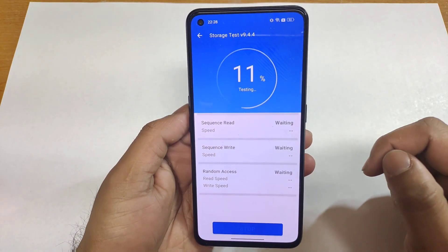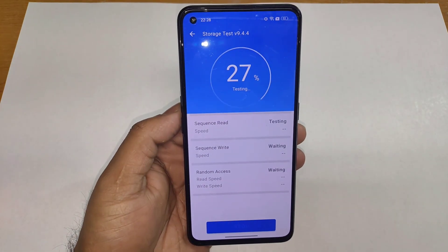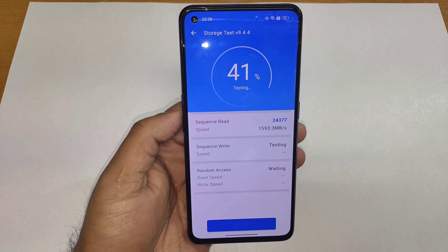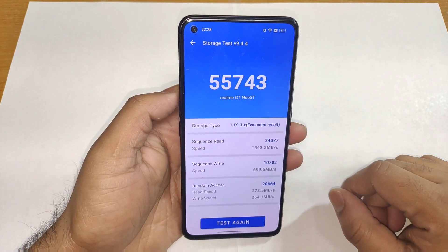Let's do the test again. After this, I'm going to use the GT mode and then we'll try to find out — with GT mode and without GT mode — will there be any kind of difference regarding the overall benchmark score. That's what we will try to find out.